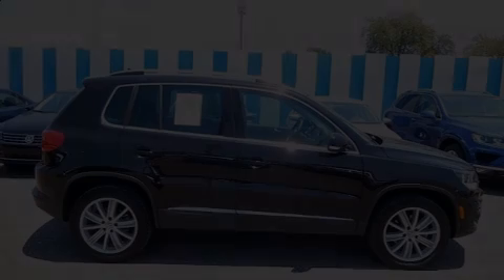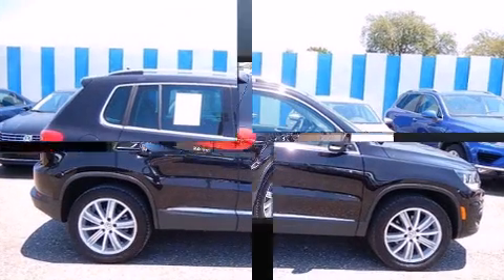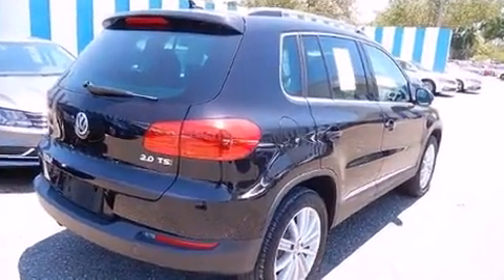Take command of the road in the 2015 Volkswagen Tiguan. With less than 20,000 miles on the odometer, this four-door sport utility vehicle prioritizes comfort, safety, and convenience.